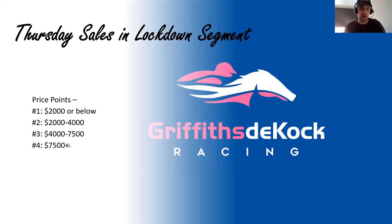Those are the two price brackets. We've gone through the $7,500 plus range and the $2,000 and below range. Next week we'll touch on the other two ranges. Hopefully you've enjoyed having a little bit of a browse. It's good to sort of chat about what we have available in this format. Thanks everyone for having a watch.